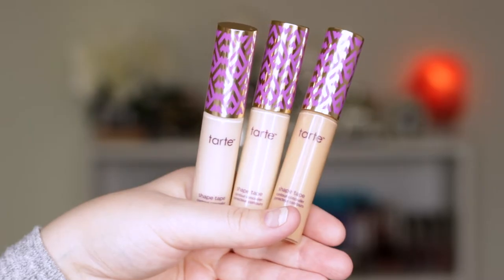I bought three more Tarte Shape Tape concealers. These are my ride or dies — I am obsessed with Shape Tape. I've repurchased every single time I've run out for probably the last two years. I had a wedding the weekend before where I was doing clients' makeups and I needed more, so luckily they came in time. I ordered Fair Neutral, which is what I've got under my eyes and the center of my face today. Then the next shade is Light Sand — I love this color when I have fake tan on, to use under my eyes and down the center of my face to highlight.